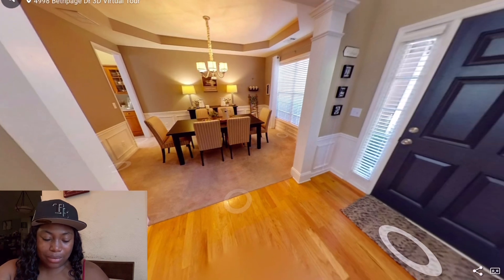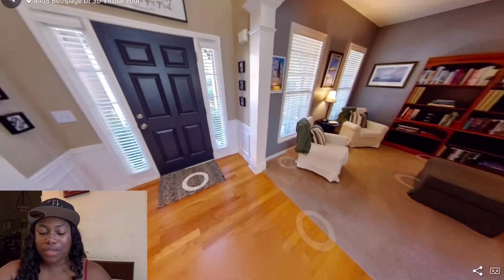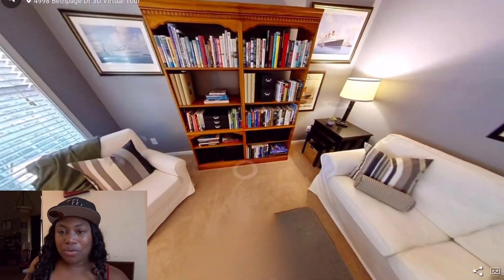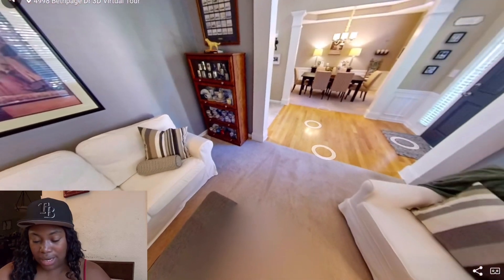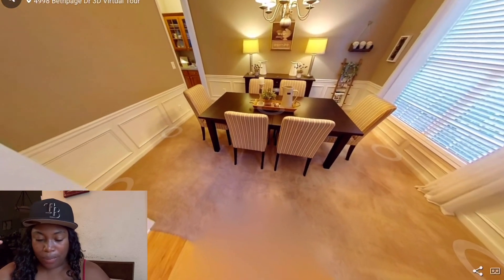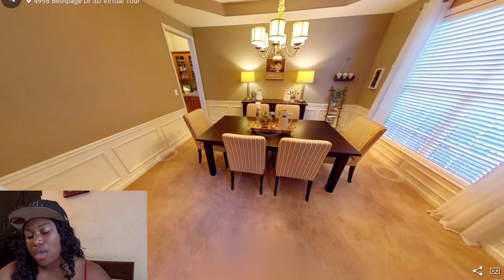There's the front door — now we're looking into the dining room. It's absolutely gorgeous, but I don't like that there's carpet in the dining room. My own dining room has carpet, which is why I don't use it. I would have to pull that carpet up before I could put a table down in here.